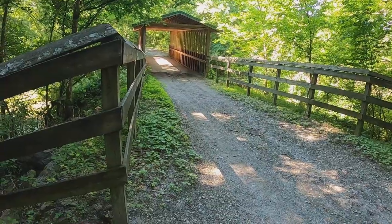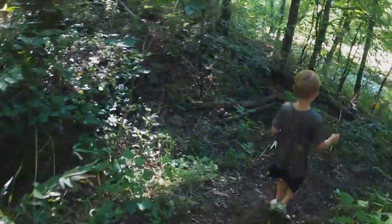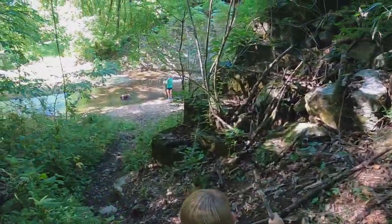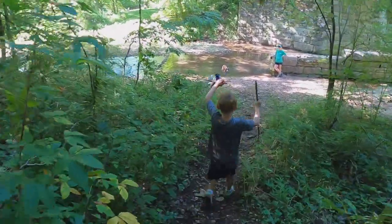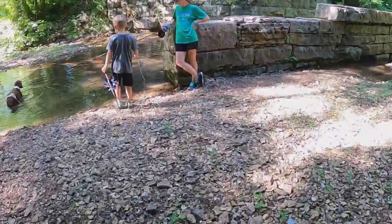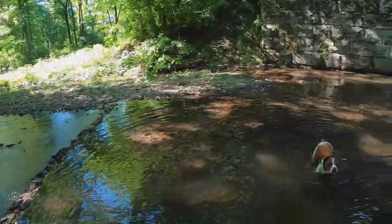Just past the covered bridge, take a right-hand turn and there's a trail that leads down below the bridge. Woohoo — this is going to be nice! Be careful — slipping, slipping. Look at this: people have made little dams to create these little pools. This is a cool place, JT. I'm going to finish that dam — this is pretty awesome.